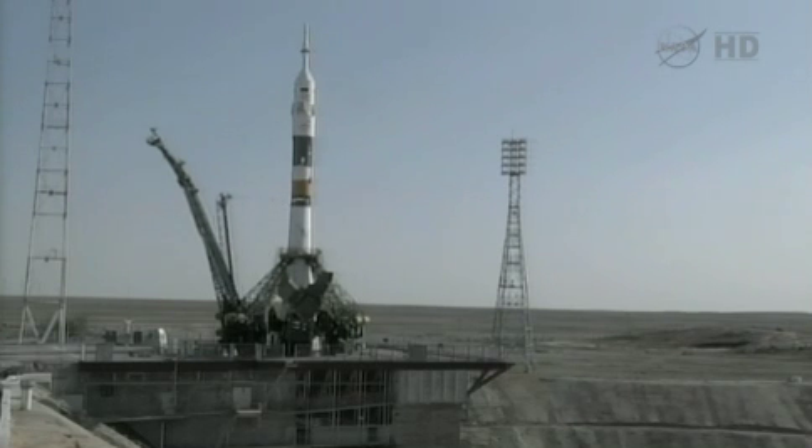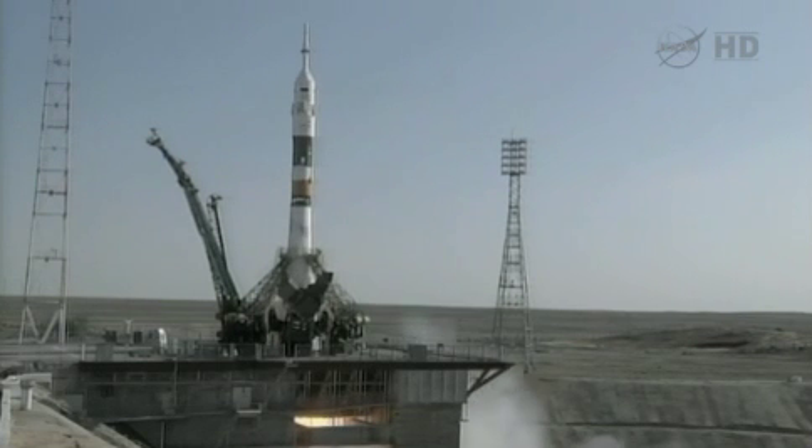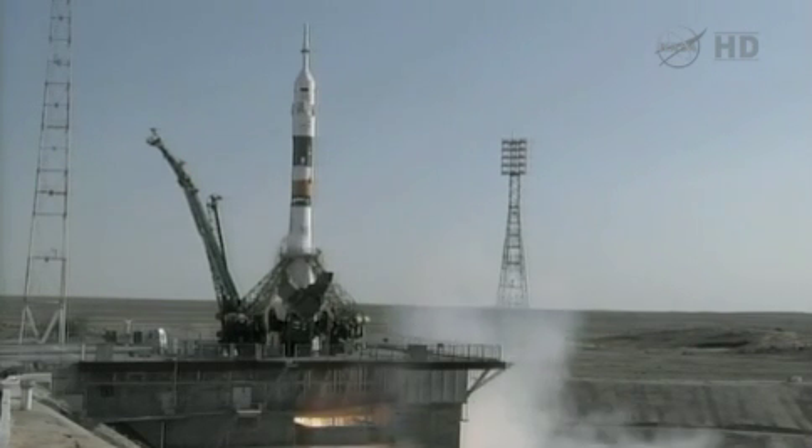15 seconds from the local tower, now separating. 6, 5, 4, 3, 2, 1.